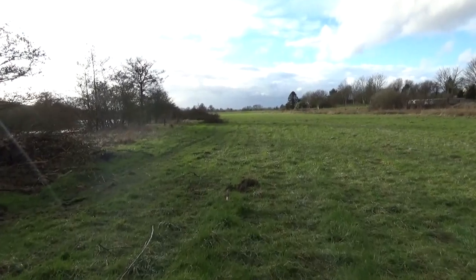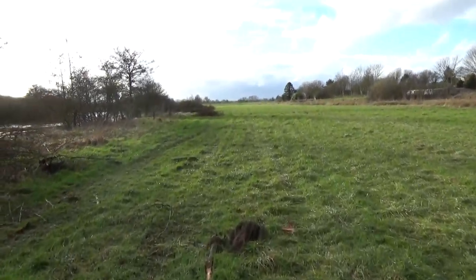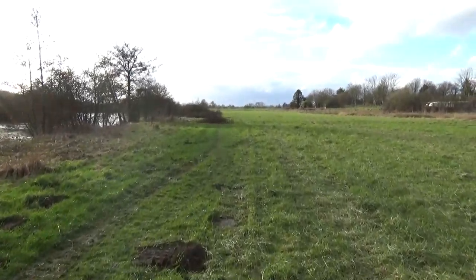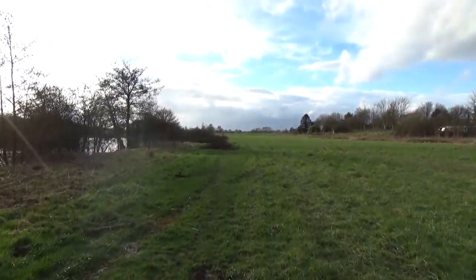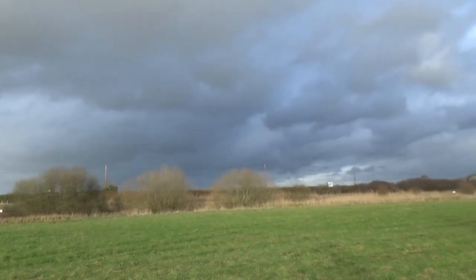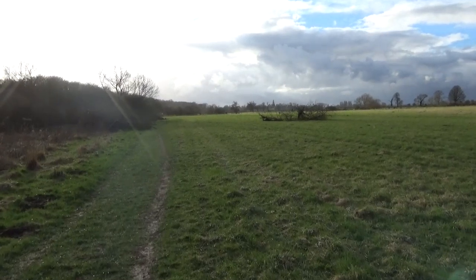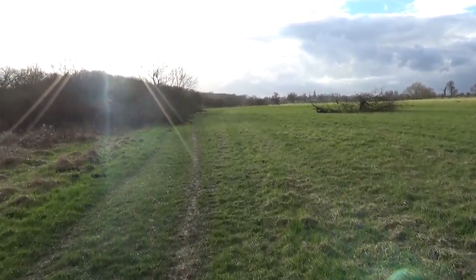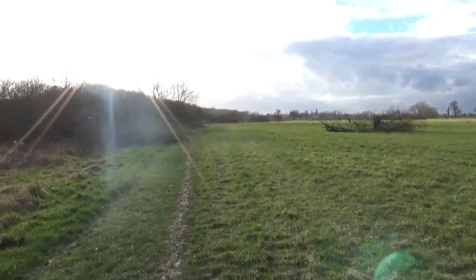Looks like they've been doing a lot of work here, taking off all these trees and everything. Not far now.